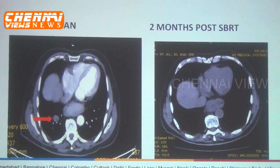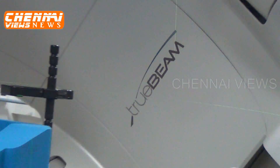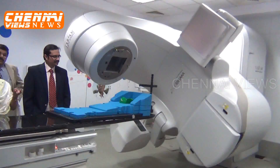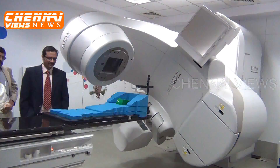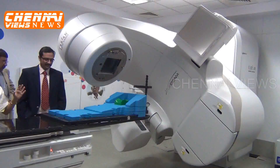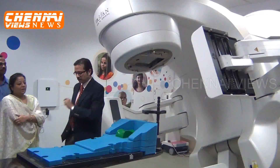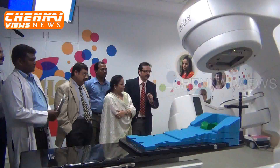In our centre, we can perform many techniques using this same machine — including IMRT, IGRT — every technique is possible in this machine. Dr. Rajini Kohna, my colleague, will tell you a little bit more about the machine.